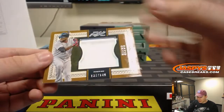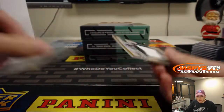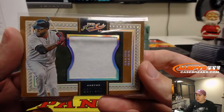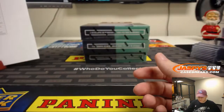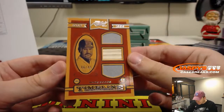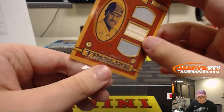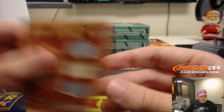We got Big Papi — David Ortiz, 137 out of 149. Nice hit for the Red Sox there. We got 6 out of 49 — Wade Boggs, another Red Sox. Jersey Bat Jersey. John G. with the Red Sox, 6 out of 49, Wade Boggs.